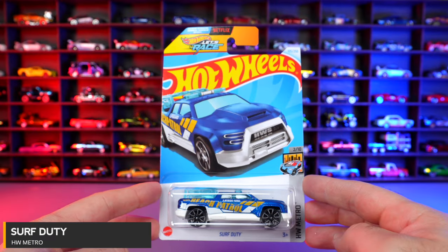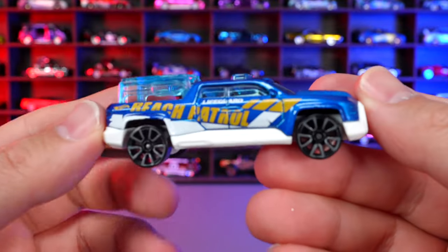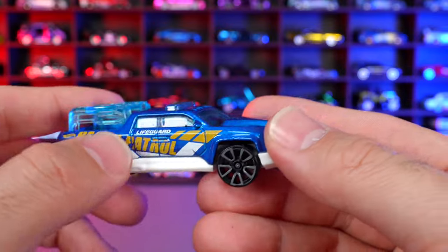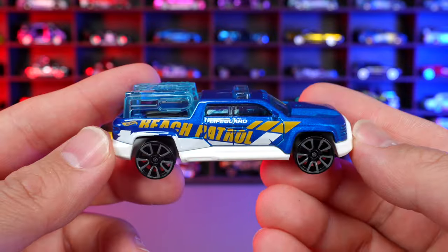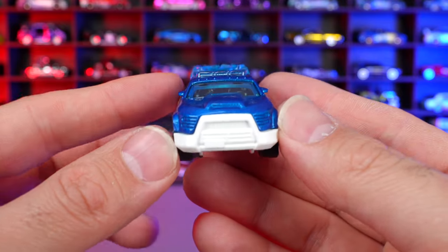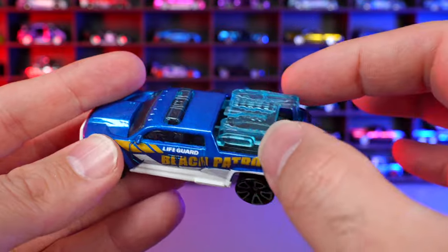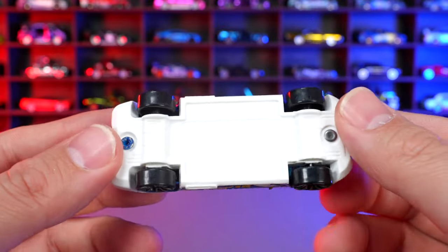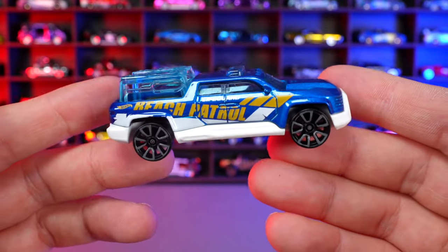Surf Duty from HW Metro. This is our Surf Patrol truck in a nice metallic color. It says Lifeguard Beach Patrol on it and the wheels feel perfectly suited for the car. White on the front end, and the back is where you'd store all your lifeguard gear. The white base looks really bright but very, very nice.